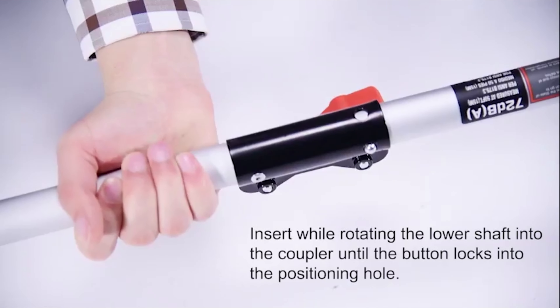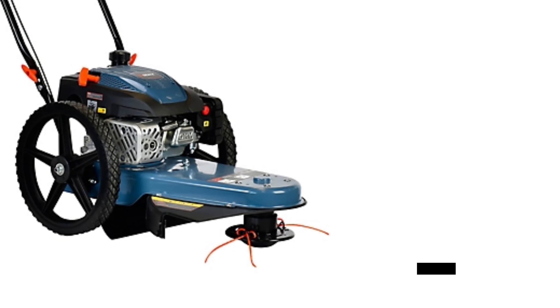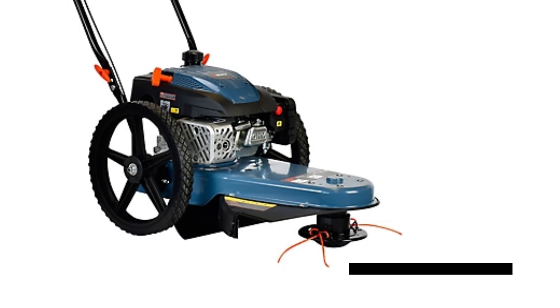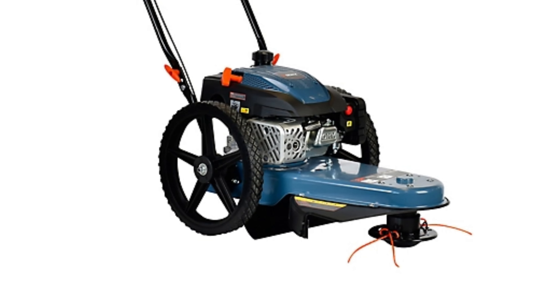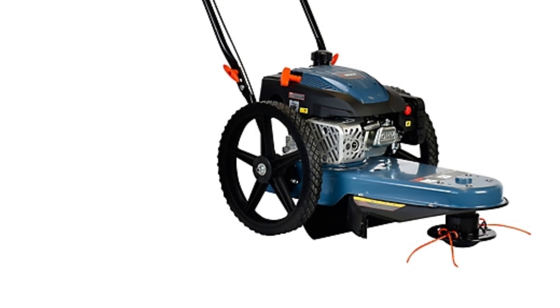Enjoy added comfort with the curved shaft design and pro-style front D handle for easy trimming and edging. Plus, with low emissions and fuel consumption, it's an eco-friendly choice. Backed by a three-year limited warranty, it offers peace of mind for your lawn maintenance needs.